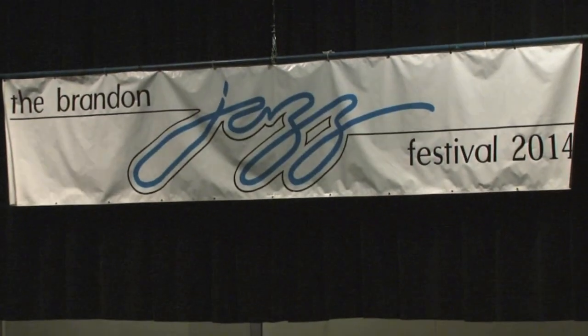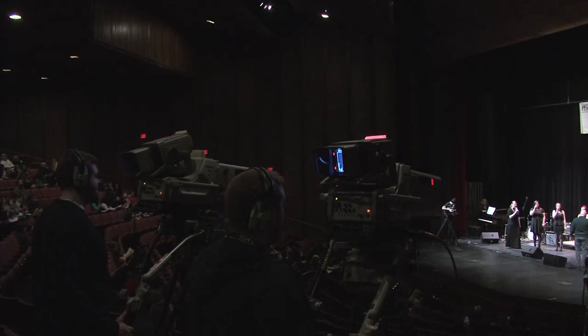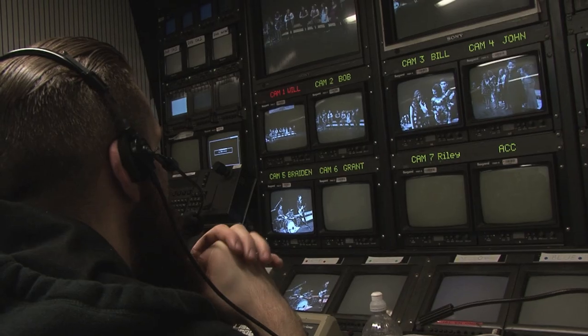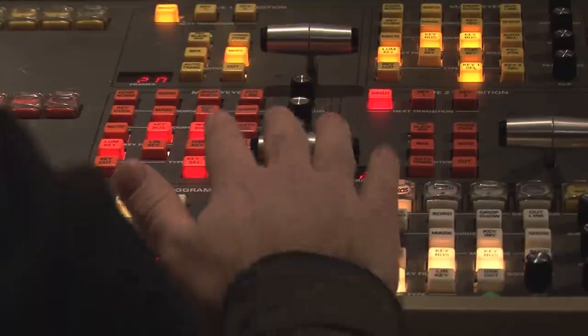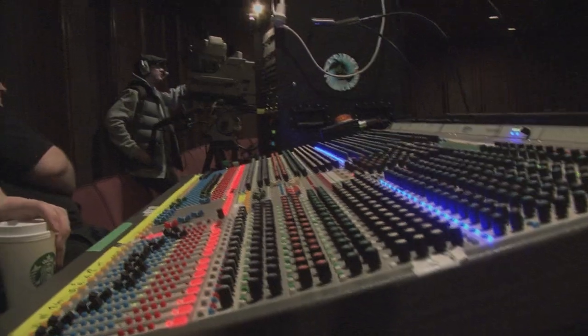Welcome to the behind-the-scenes look of the 2014 Jazz Festival. I, Callie Stefano, will be showing you the filming and the production of the festival.